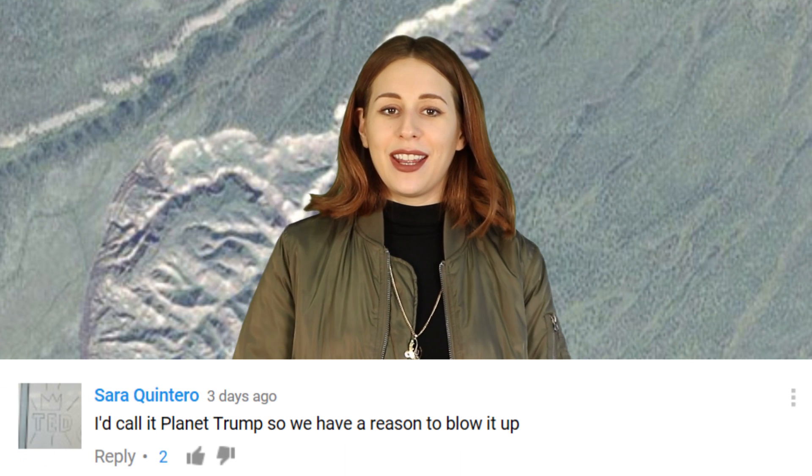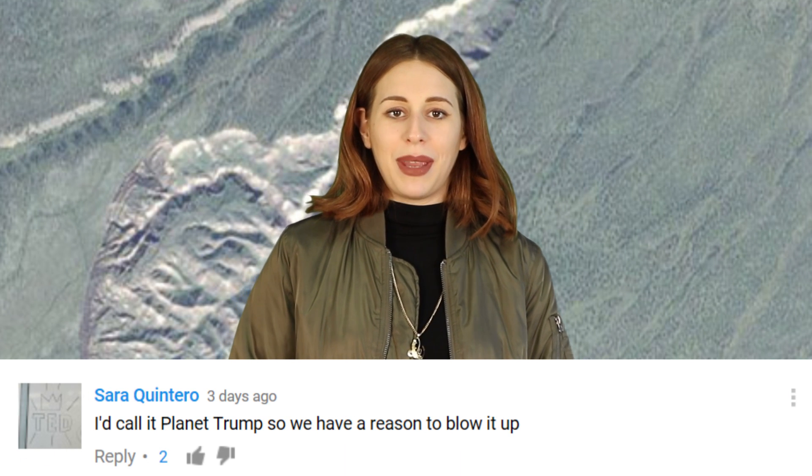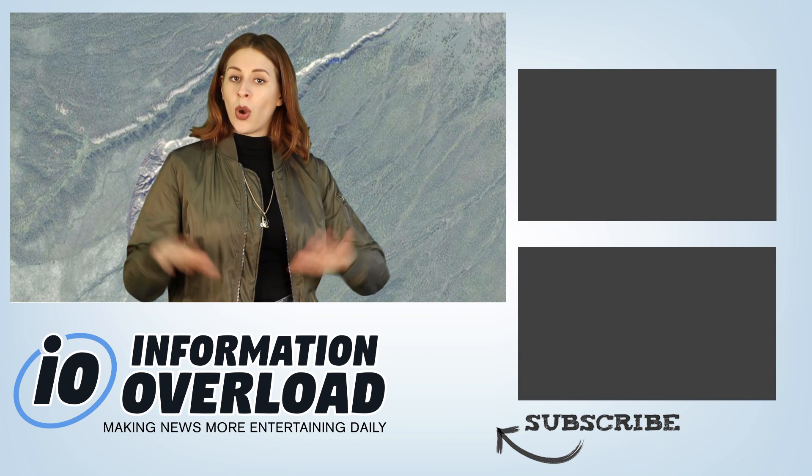Isaac Williams said he would call the planet 'Planet Overload' — gold star for you Isaac. Nat Ching Ye suggested 'Planet 9' — as in the number 9, but also 'nein' means no in German — gold star for you too. Sarah Quintero said she'd call it 'Planet Trump so we have a reason to blow it up.' Well, that escalated quickly. No gold star for you Sarah — ok, you can have one, but that doesn't mean I condone violence. I just think that's a creative response. No hate.